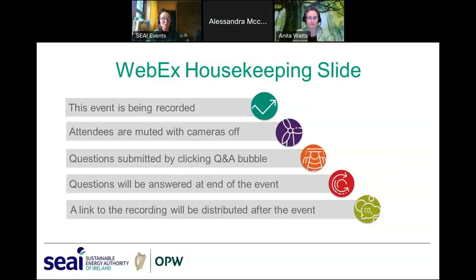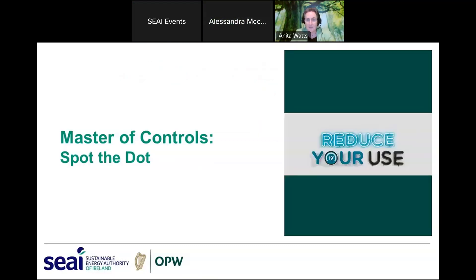Hi, I'm Anita Watts. Just a bit of housekeeping to get us started: this event is being recorded and all attendees will be muted with their cameras off. You can submit questions in the Q&A bubble and we hope to get to a few of those at the end. A link to the recording will be distributed after the event.